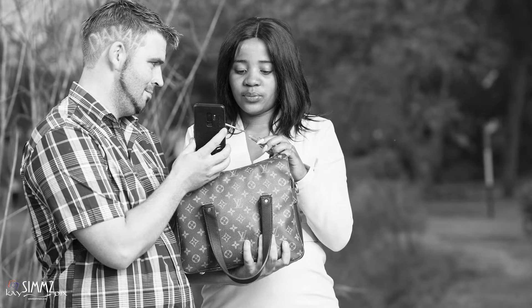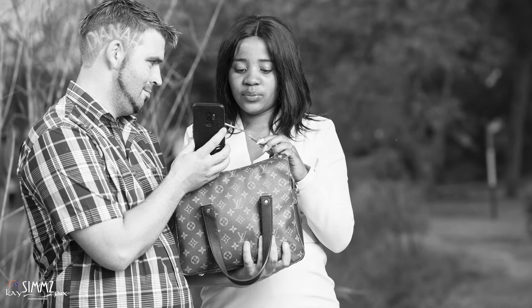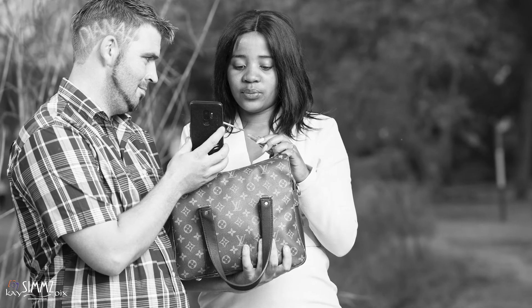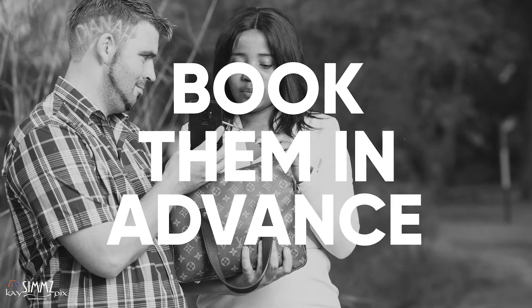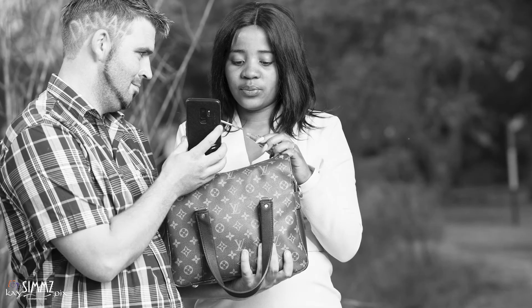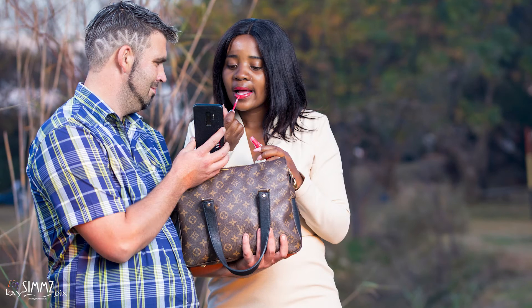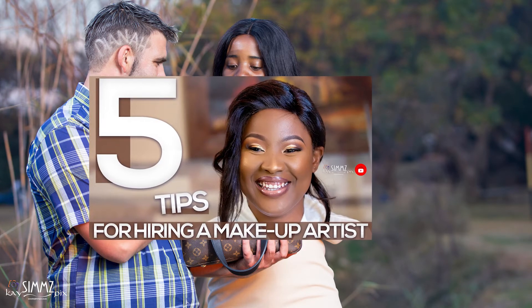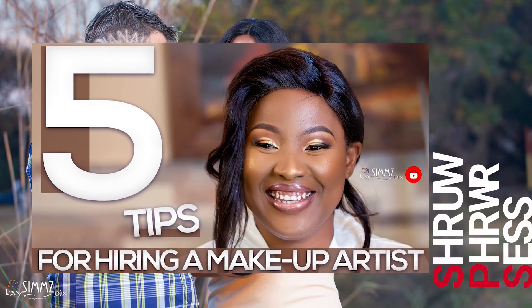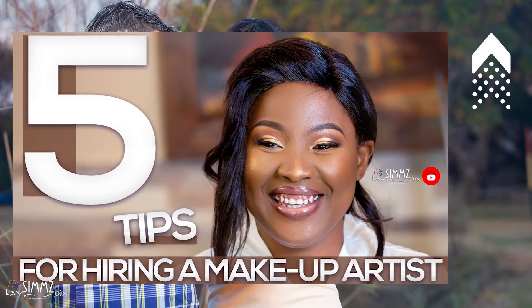A photo shoot is nothing without a good makeup artist. Most popular makeup artists are booked out 6 months to 1 year in advance, so try to book them early. It is highly recommended to do a trial session with the makeup artist ahead of your actual shoot. Try to look for inspirations of makeup looks and hairstyles to share with your makeup artist ahead of your trial sessions to help them along. We also made a video on how to choose the best creative makeup artist for your day — you can see it by clicking the card.